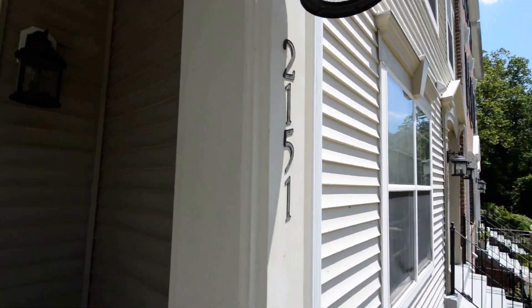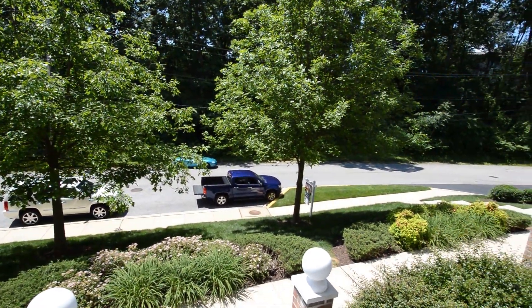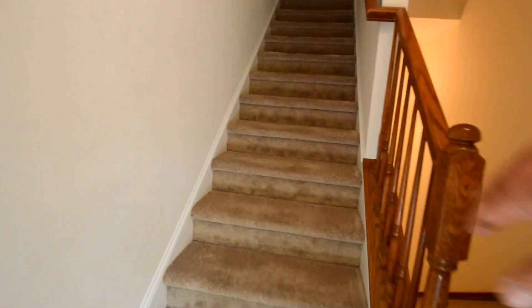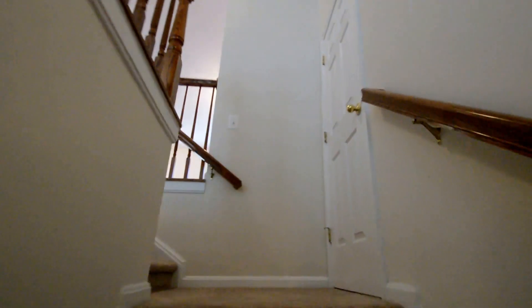Got a video tour of 2151 Hideaway Court, a fantastic three bedroom two and a half bath townhome condo here in Annapolis with an attached garage. You see it on three different levels. Through the front door you head up to the main living area with a beautiful open plan design.